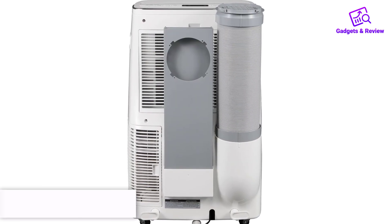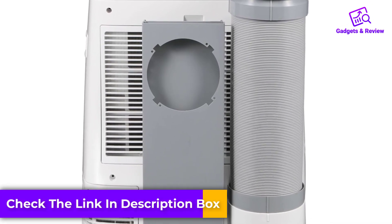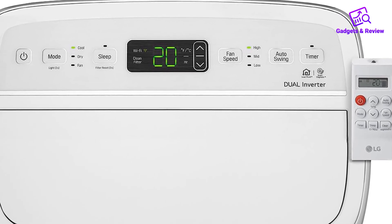Energy efficiency is another significant advantage, as the Dual Inverter technology is up to 15% more energy efficient than the ENERGY STAR certification requirements. This efficiency translates to savings on both energy and money.